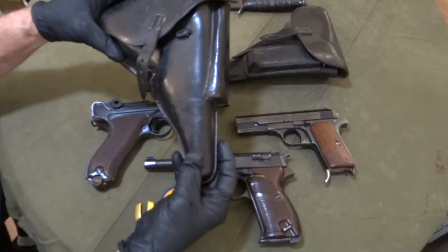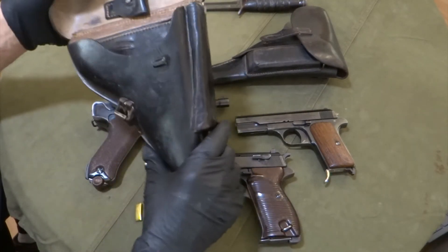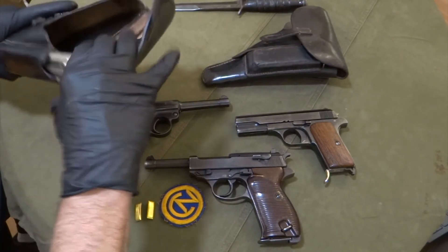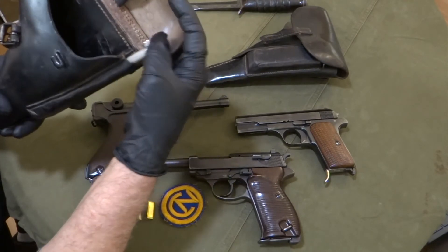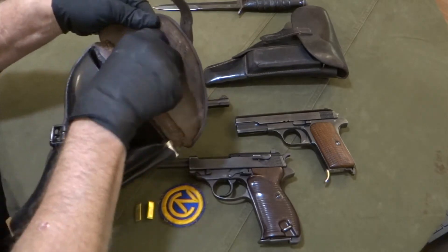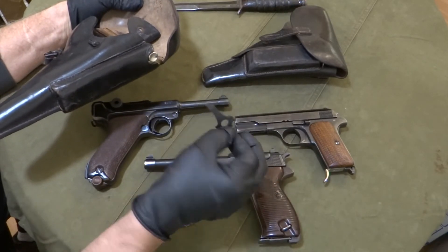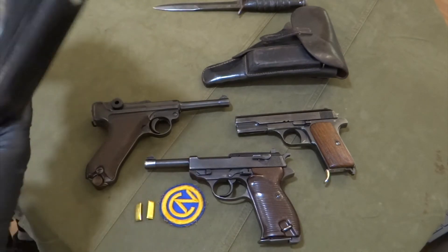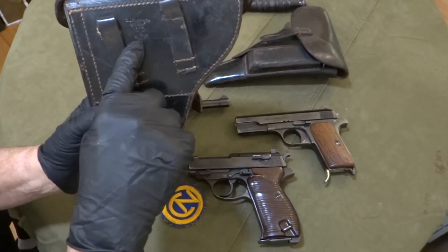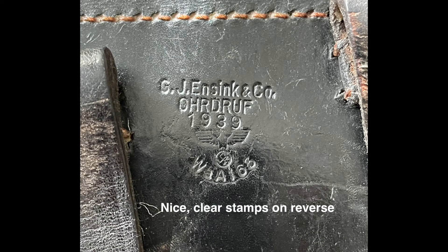Looking at the holster, it is in excellent condition — it's supple, there are no cracks, and it has all components with it, including a spare magazine that was captured with the holster. It's World War II vintage, which makes sense — it's the one with the aluminum base, and the magazine itself is tin-plated. The Luger tool is present, used for helping to load the magazine; on the tip is a screwdriver for removing the screw holding the grips on. On the reverse of the holster you can see a very clear set of markings including the Waffenamt and the manufacturer — GJ and company of Ohrdruf made the holster, and it was delivered in 1939.